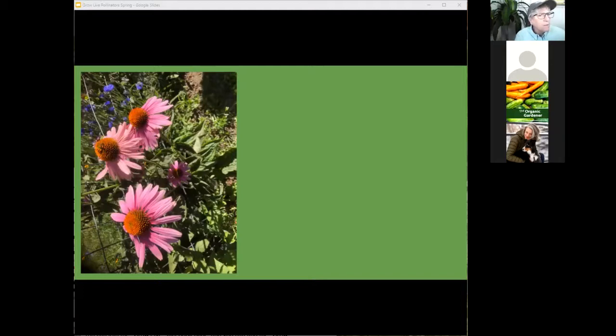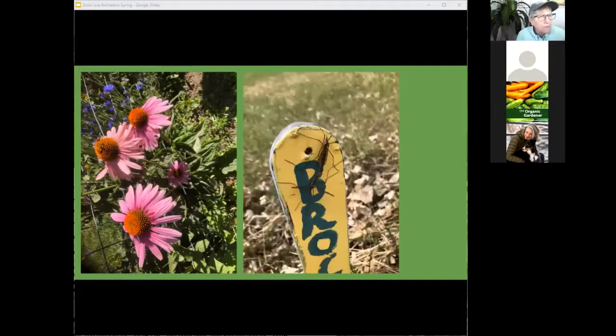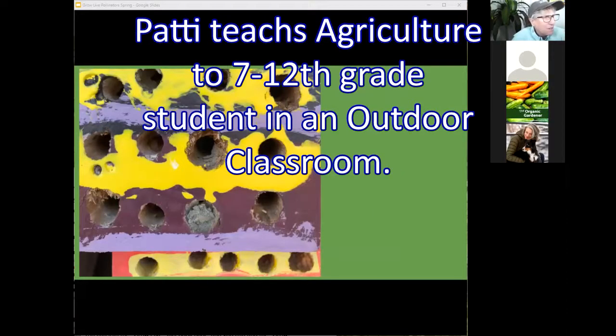That's a gorgeous picture of echinacea and some blue flax — blue flax blooms pretty early too. Yesterday the kids took a picture in the garden of a mud dauber, which was pretty cool. The kids are going to make garden stakes by painting their favorite vegetable or flower on them, which we use for identifying plants and for games with the kids — like, can you find the broccoli or the coneflower? If you ever need ideas for what to do with students in a garden, get in touch.